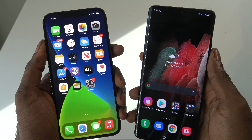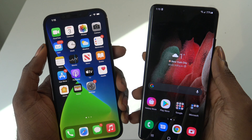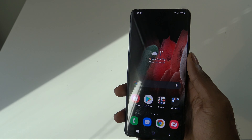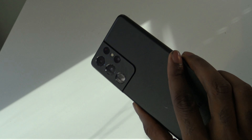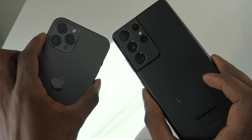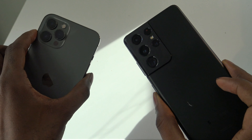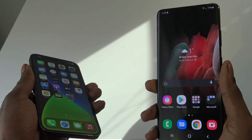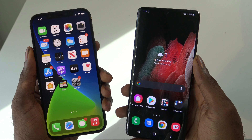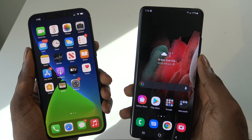Hey guys, what's up? It's AppleCritics from AppleCritics.com and I have a very special video. We're going to be comparing the iPhone 12 Pro Max vs the S21 Ultra 5G. These are two of the flagship devices from Apple and Samsung respectively, some of the best phones you can buy today. I'll be giving you the final decision at the end of the video on which one of these devices is the best.